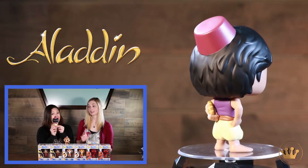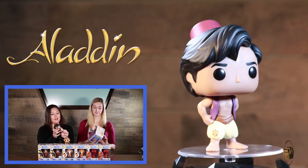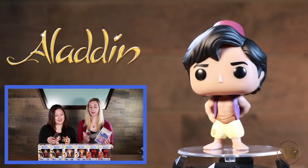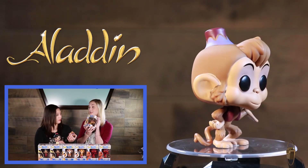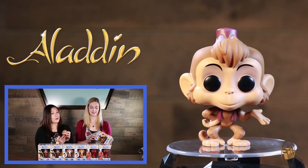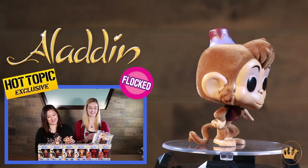I also want to show inbox collectors what you're missing if you don't take them out. That is a really good point. He's got that loaf of bread — he stole it, but for good reason. He was hungry and then he passed it on. So we have Abu, we have Aladdin, and we also have this Hot Topic exclusive flocked Abu. The only way to make Abu better is to make him flocked. That is such a good point.